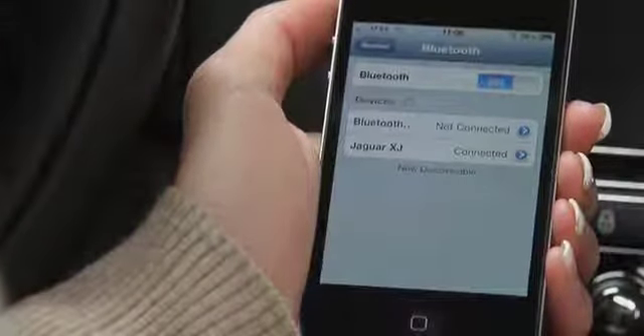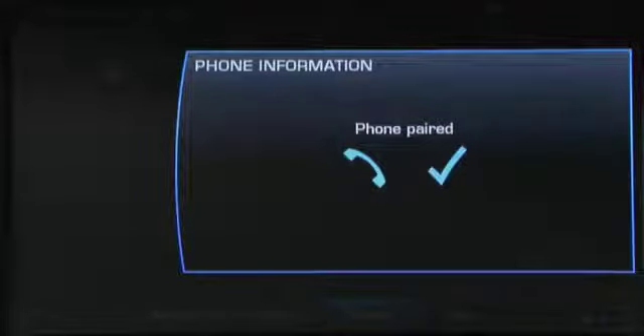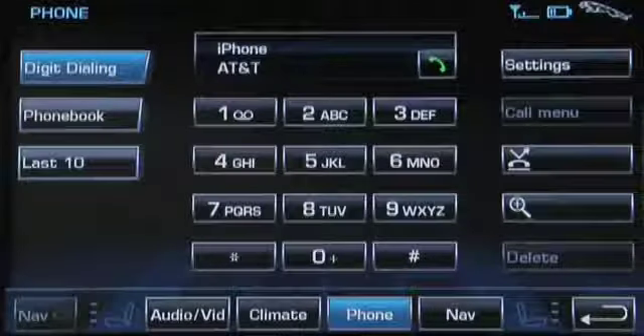If you are pairing a BlackBerry, it is important to select the Don't Ask This Again checkbox to finalize the process. You'll see a confirmation message. Then you can tell the phone is connected by the signal strength display in the upper right-hand corner of the touchscreen.